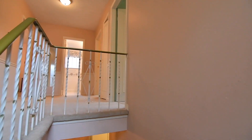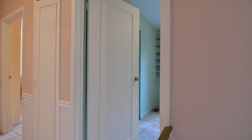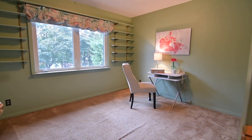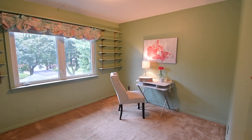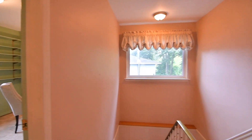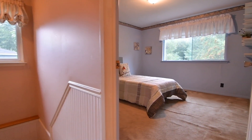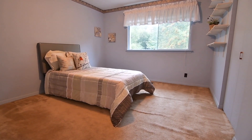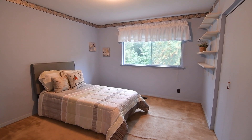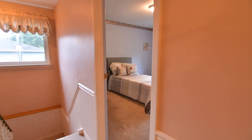This level is carpeted throughout and features a hallway linen closet, three family bedrooms with double closets, a four-piece washroom with a ceramic tiled bath area and a wall-to-wall vanity, as well as a master bedroom with two double closets and a ceiling fan.